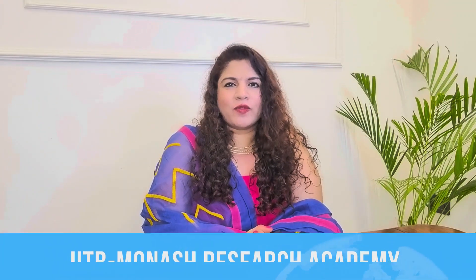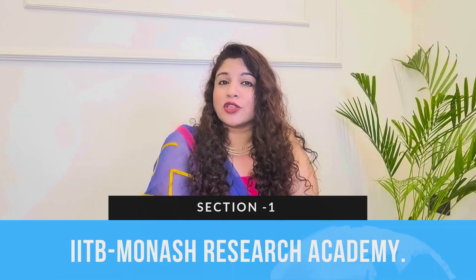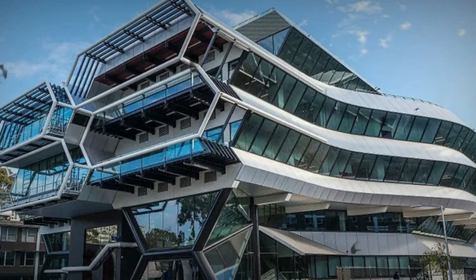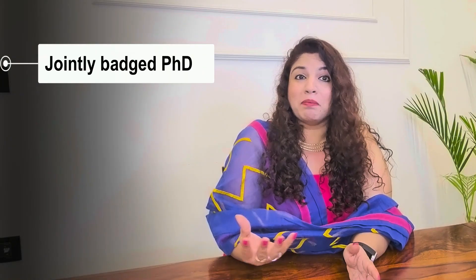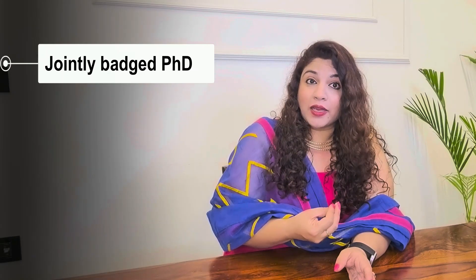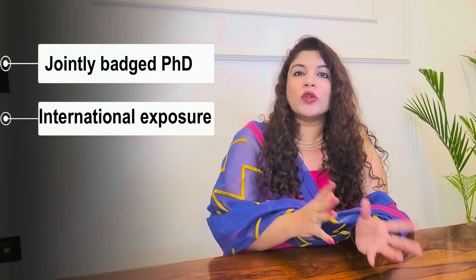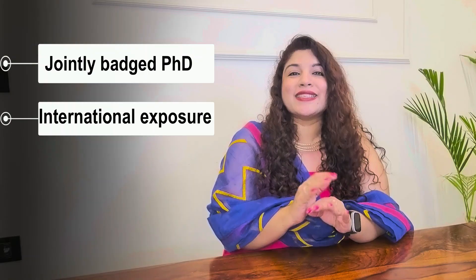Let's start with section 1 where we discuss the IITB Monash Research Academy. This academy is a collaboration between IIT Bombay and Monash University Australia, and it focuses on solving some of the world's biggest challenges through interdisciplinary research and strong industry partnerships. What makes this program special is that you will get a jointly badged PhD, meaning you get a degree both from IIT Bombay and Monash University. The research projects are designed by faculty from both institutions, ensuring international exposure.